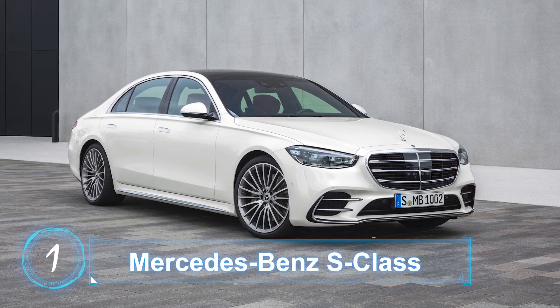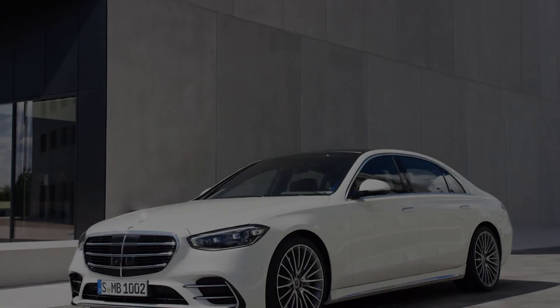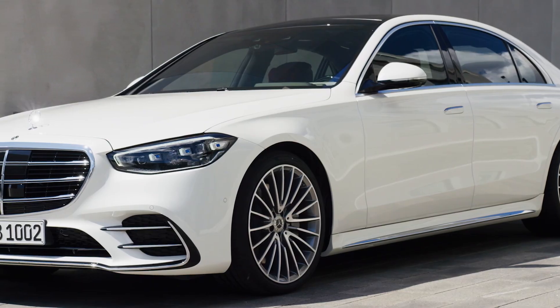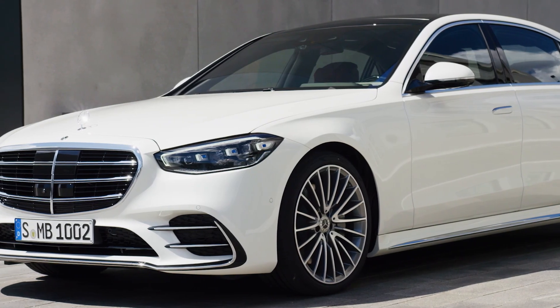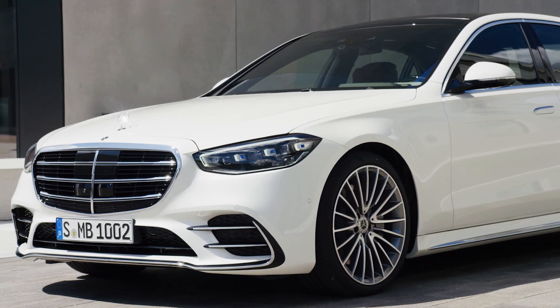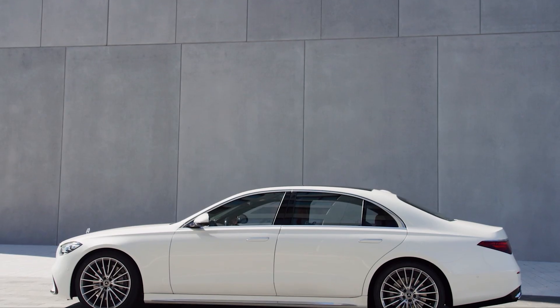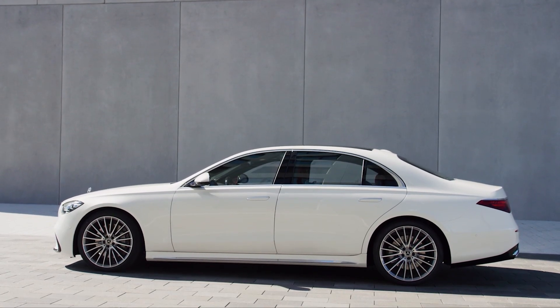Mercedes-Benz S-Class. Instead of using the already established lidar sensors as the guidance system, the new Mercedes-Benz S-Class comes equipped with Bosch's advanced video cameras to create the automated valet parking feature.